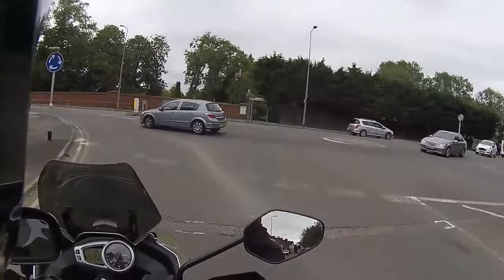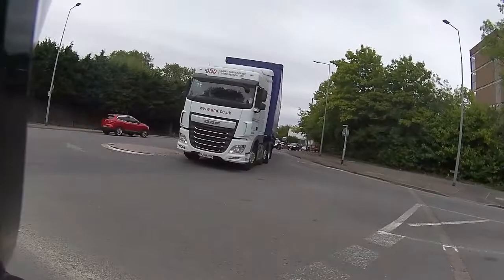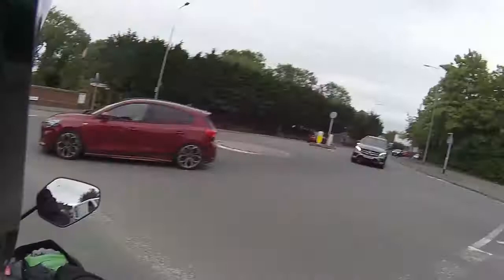Quick hello from the guys down at Clips. I'll be out just test riding this - it's not very often I get to take a big bike out, but we're taking this one out. It's just come in for a full service.